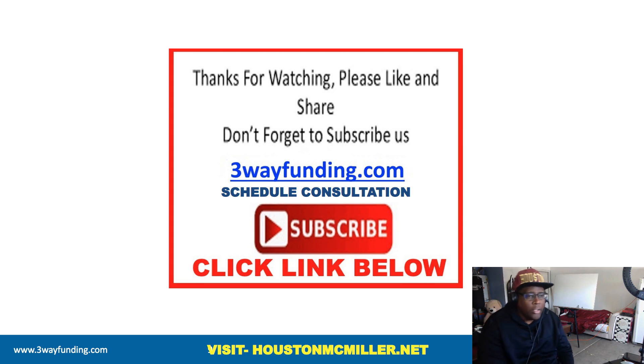If you have any other questions or need to schedule a one-on-one consultation, click the link in the description. Also, if you need to understand what your FICO 5 score is — which is what DCU is looking for — click the link and get your real credit score. This is Houston, and I appreciate the support. Thank you.